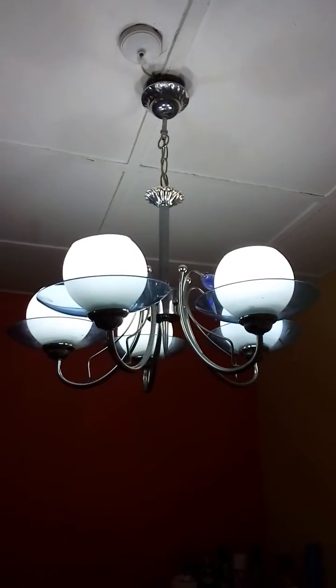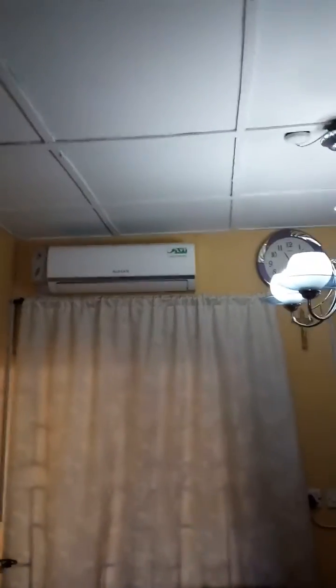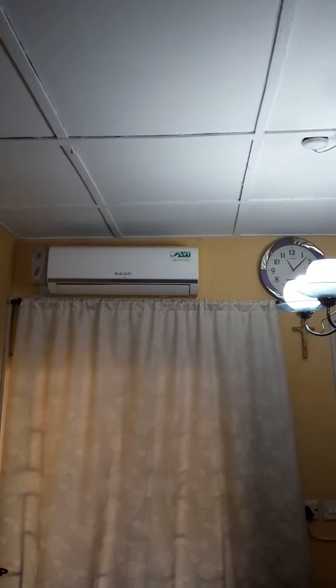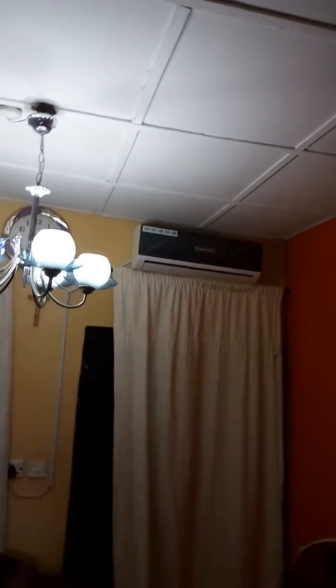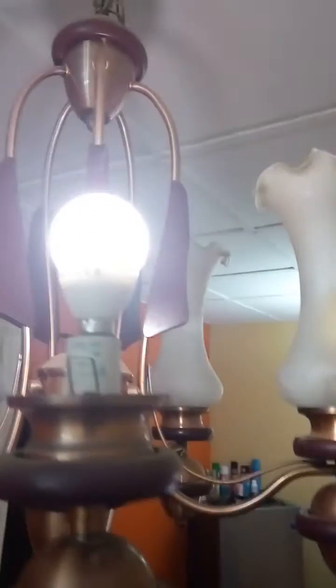I use energy-saving LED bulbs on my small chandeliers — all of them are highly energy efficient. On the AC power you can see it's just a low-voltage technology. The ACs are Chinese: one by Blue Gate and the other by Scan First. These are all LED bulbs — let me show you the wattage.